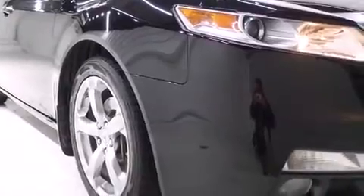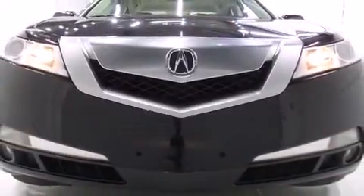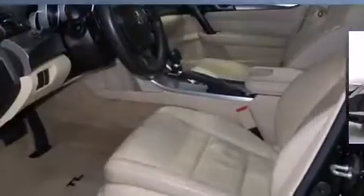Step into the 2009 Acura TL. This four-door, five-passenger sedan provides exceptional value. It features a front-wheel drive platform, an automatic transmission, and a 3.5-liter six-cylinder engine.